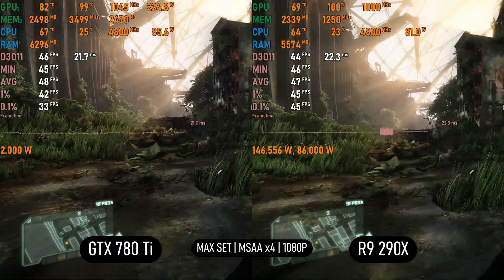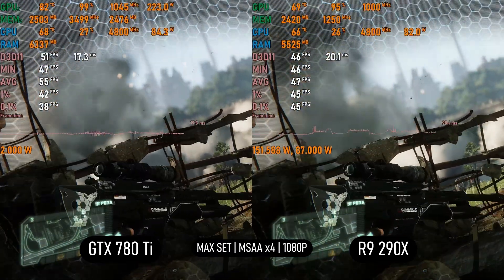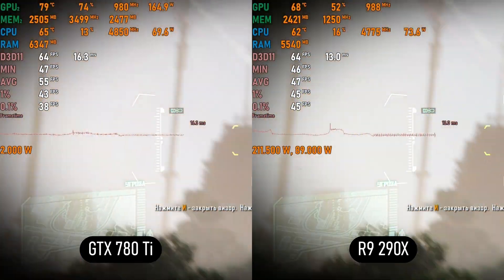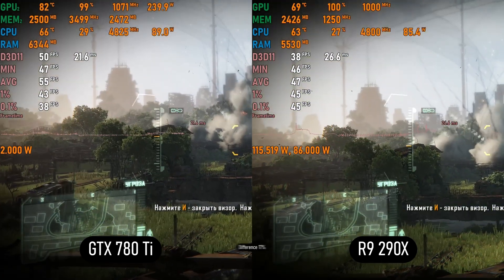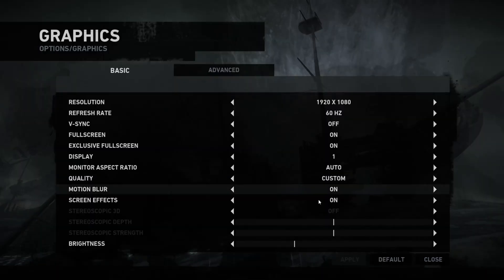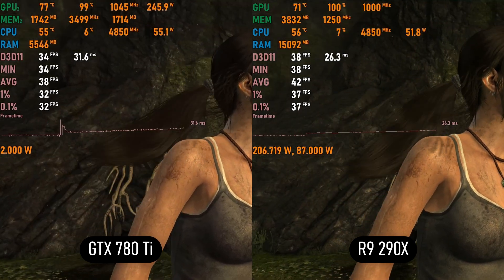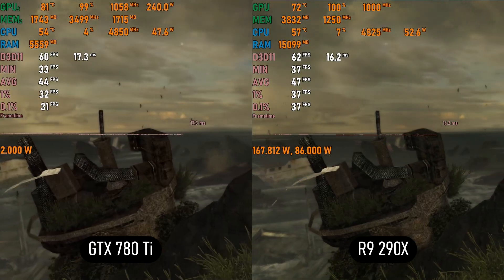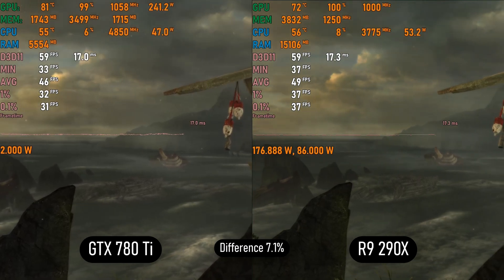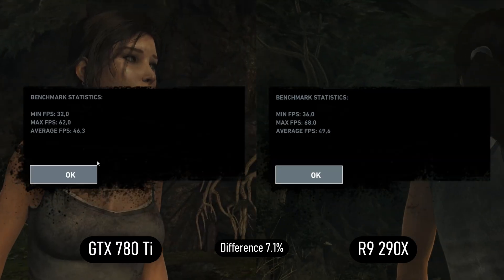Now for gaming benchmarks. In Crysis 3 on Ultra, the 780 Ti takes the lead with 5 to 15 FPS differences depending on the scene — where the R9 gets 40 FPS, the 780 Ti gets 50+ FPS, so Nvidia wins this one. In Tomb Raider 2013 on Ultra settings, the AMD flagship takes the lead by 5 to 10 FPS; where the Kepler gets 35 to 40 FPS, the Hawaii XT gets 40 to 45 FPS, remaining around 40 FPS — a win for Team Red.